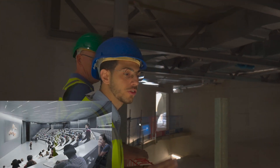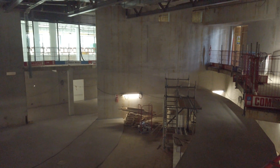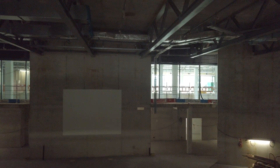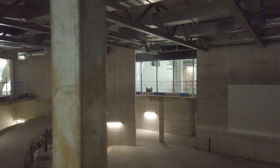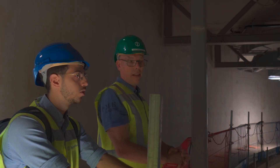In this auditorium there are going to be 420 seats. It can be divided into two different parts — in between there will be a mobile wall, so you can split this area into two sections.